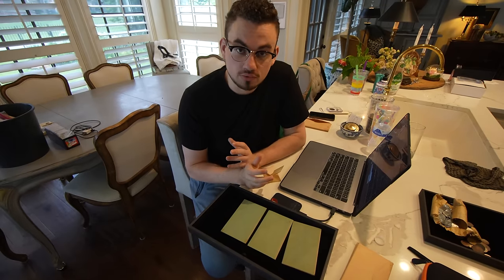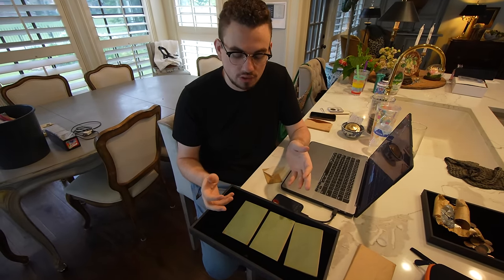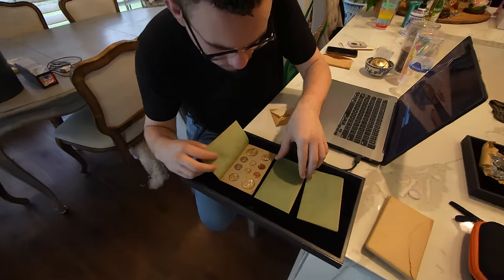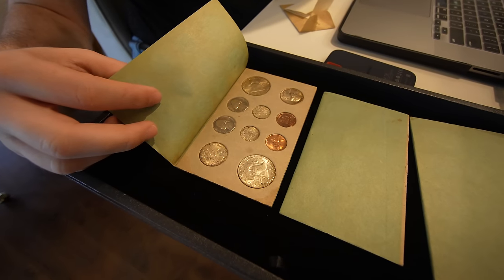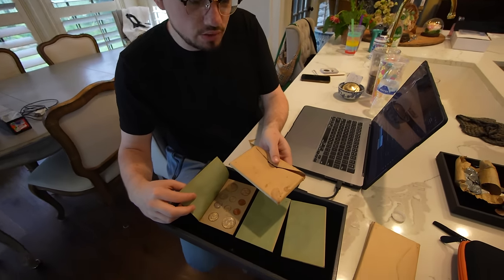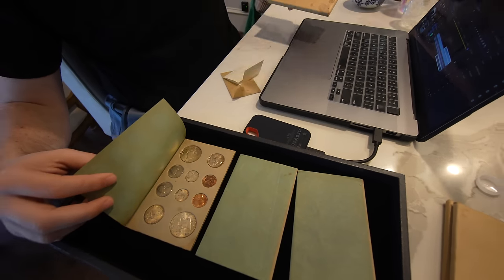Hey guys, wanted to show you something really cool that we ended up getting from that collection that we showed you in last video, and these are some pretty neat things. So this is a 1952 triple mint set and this came from the original packaging, the envelope right here, and all pretty interesting coins as you can see.